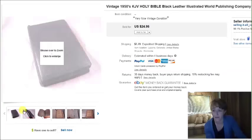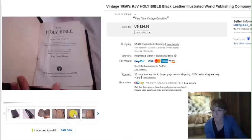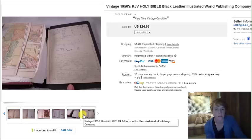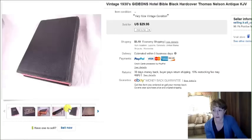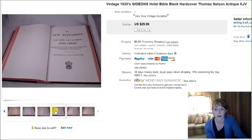This is a vintage 1950s Bible. I paid $2 for it at a thrift store. It had an inscription dated 1954, the binding was coming apart in the back a little, and there was some writing in it. But it sold for $25 plus shipping. Then this is a 1930s Gideon's Bible — I normally don't pick up Gideon's Bibles, but this one was from the 1930s, different and really cool, in really nice condition. I picked it up for $1 and it sold within just a couple days.